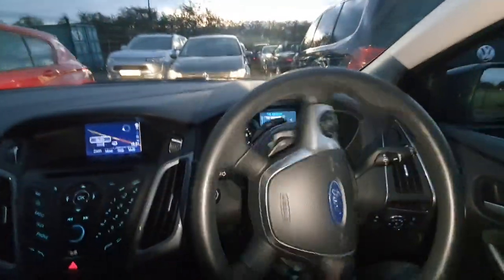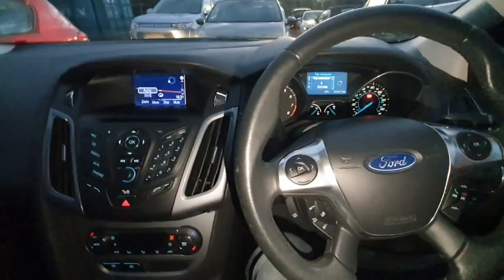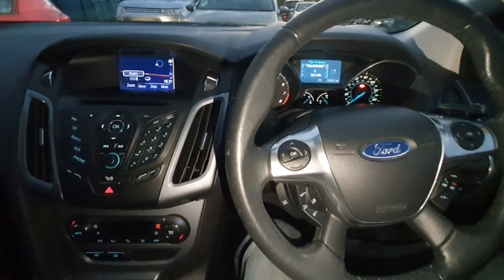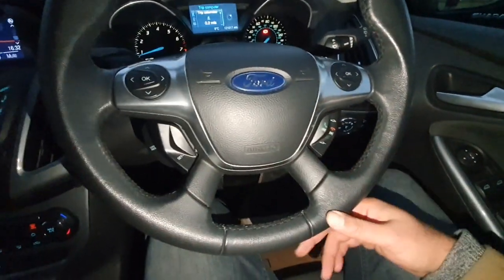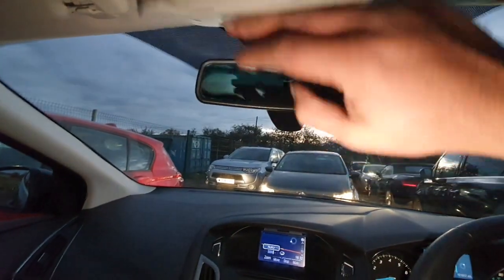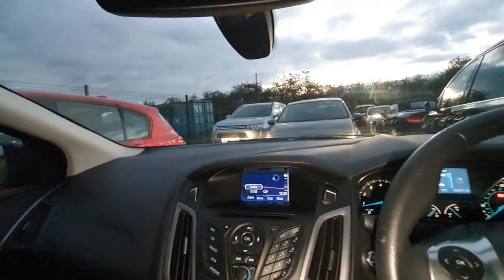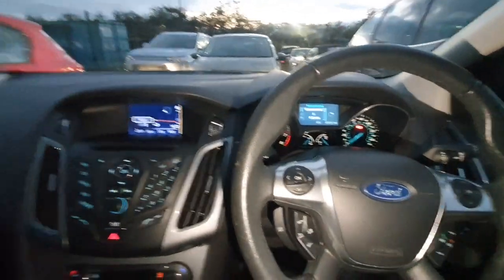That brings us to the end of the video. I apologize for not making it the best, but I am holding two phones — one for the light. I'll be driving this car for the next two days so we'll see how she goes. It does have cruise control, a voice control system, sat nav, auto lights — so she's pretty well specced. There's also an auto-dimming mirror and power folding mirrors as well. Thank you very much for watching, take care and I'll see you guys soon.